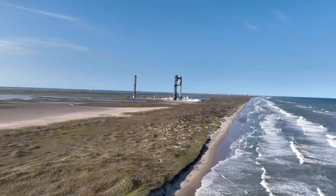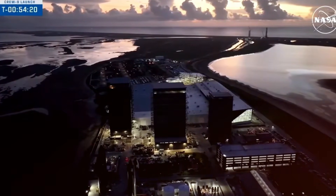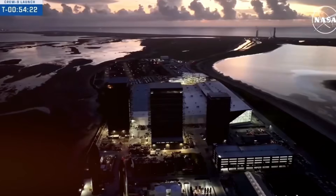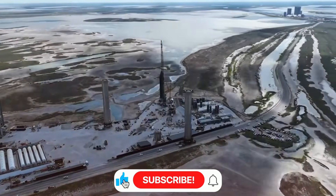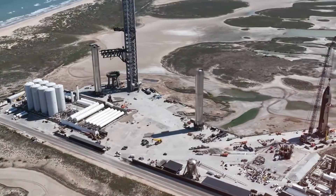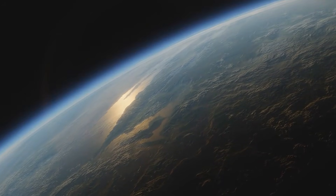As dawn breaks over the Texas coastline, Starbase pulses with an energy that defies the holiday lull. Deep within Megabay 1, where the future takes physical form, we witness a pivotal moment in Booster 16's creation. The newly arrived ringstand, gleaming under the bay's bright lights, represents more than just industrial equipment. It's the cradle that will support a beast of a liquid oxygen tank, capable of holding enough fuel to push humanity's dreams beyond Earth's atmosphere.